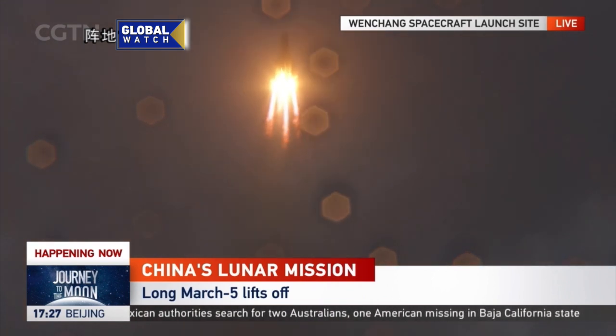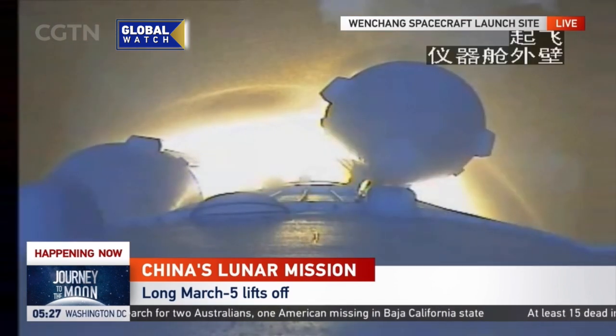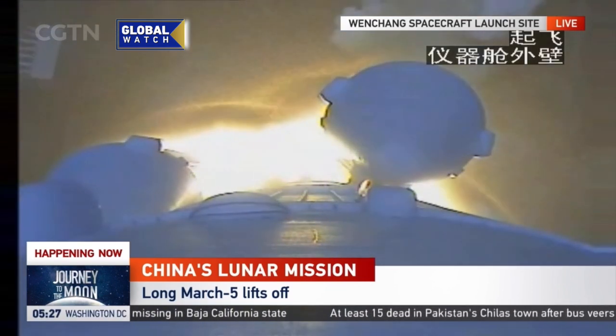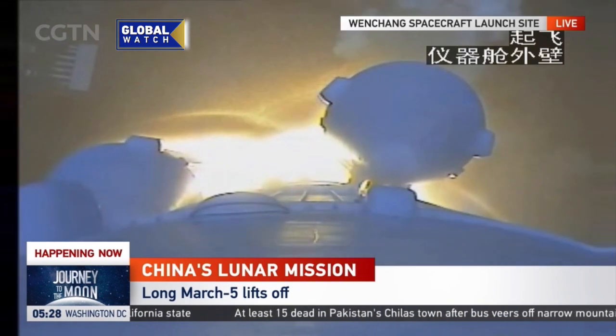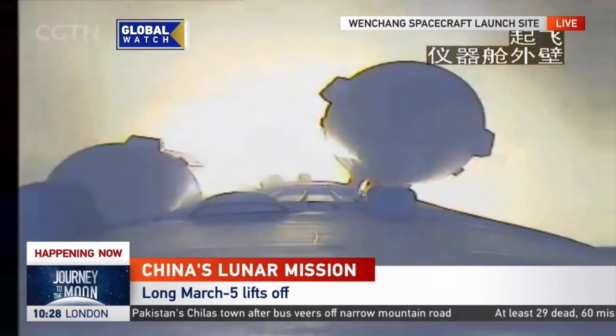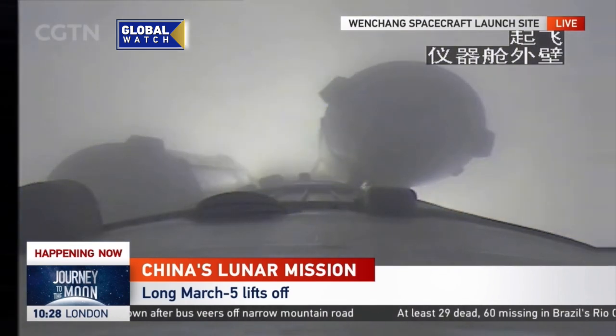At the moment, 17 seconds after liftoff will be the pitch over, changing the direction. And now you can see this is a video captured by the camera mounted on the launch vehicle — actually on the core stage — you can see two of the rocket boosters.